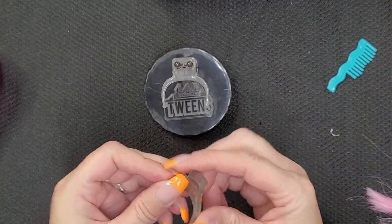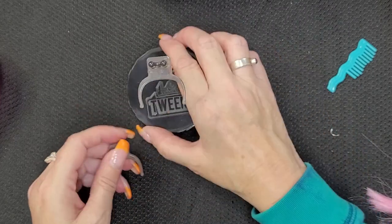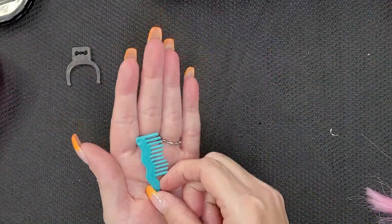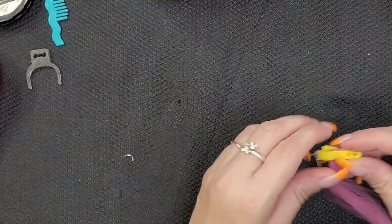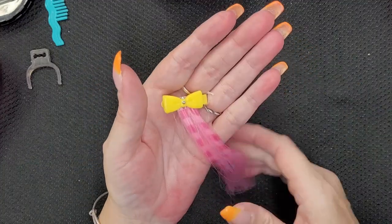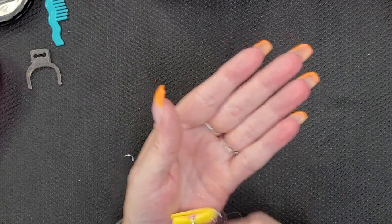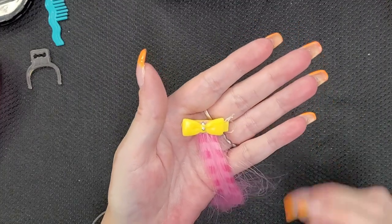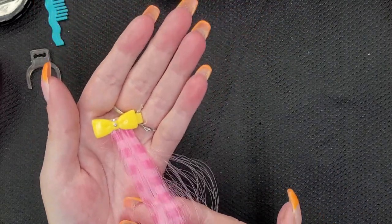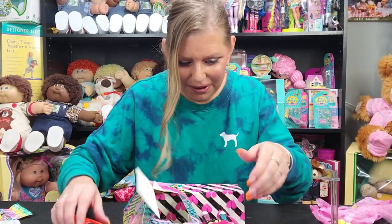They actually come with two waist tuggers — they're different sizes depending on how you dress her. And here's what I was talking about — how cute is this? It's a hair extension and it comes on this little yellow bow barrette, and the hair extension is pink. I love it. Now for the fun part — we get to free our doll from the packaging and get a look at this lovely little one.